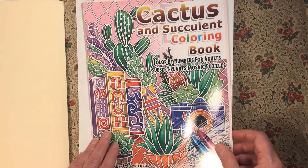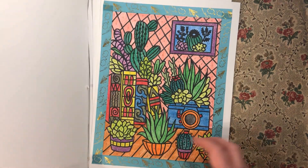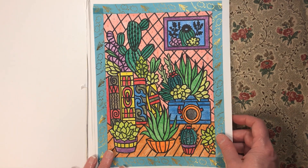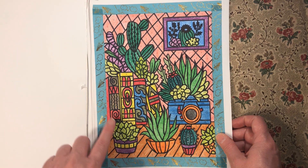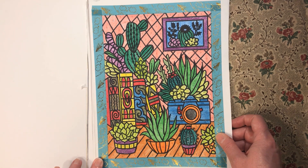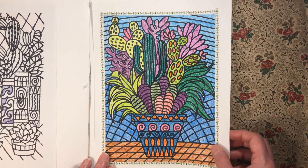Next, I have a couple of pages from 'Cactus and Succulents' by Color Quistopia. I used twistables for all the coloring and either a Sharpie or a permanent marker in black. Same thing for this one.